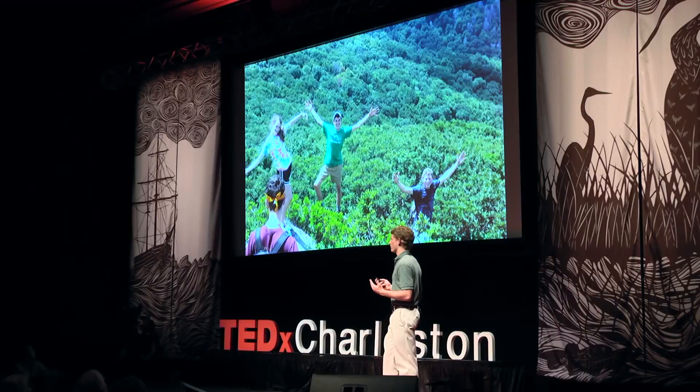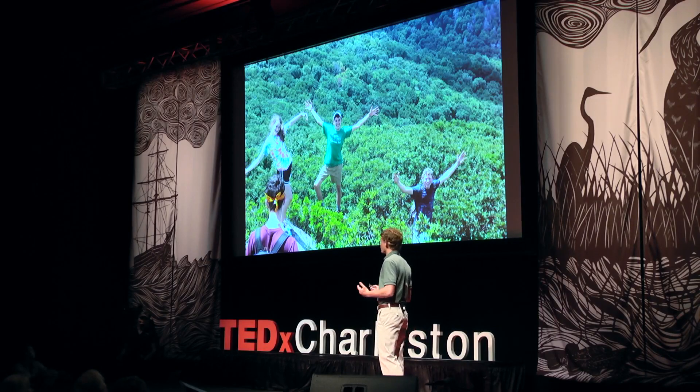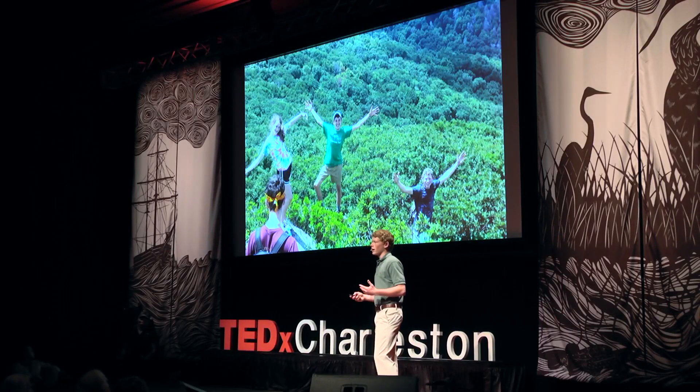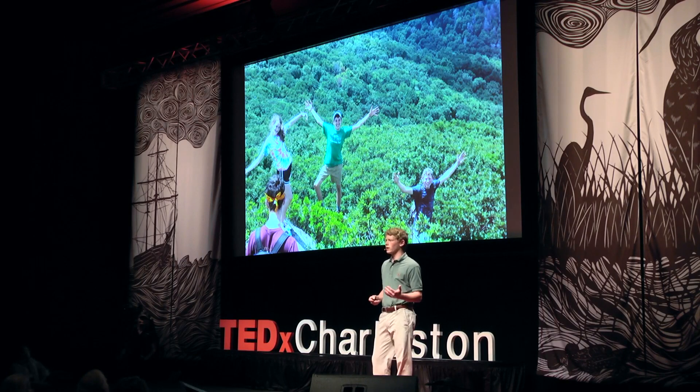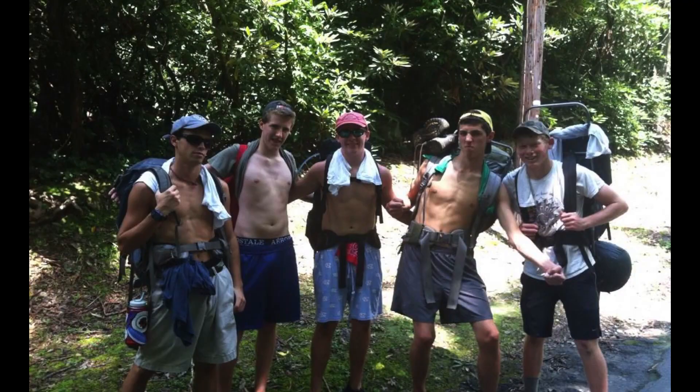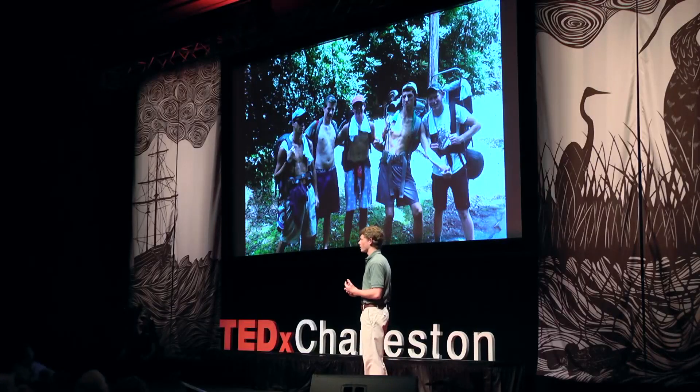I trace my interest in the environment back to my summers spent in a small town in the mountains of western North Carolina. We didn't have TV or internet, so my friends and I had to entertain ourselves outside. These experiences gave me an interest and appreciation for the environment, and along with my interest in building, led me to take a course in sustainable engineering at Yale University the summer before my junior year of high school. While at Yale, I discovered green roofs.